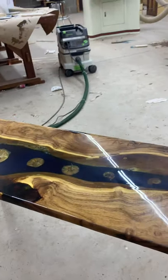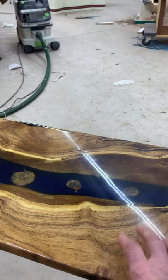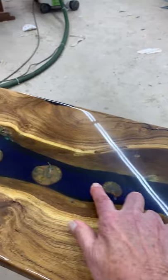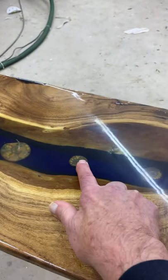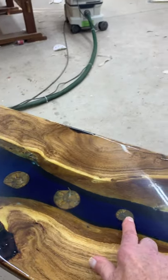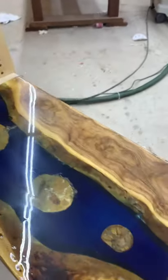It's a river table design. This is mesquite from Arizona. Down here are snails that I got from a vendor in Mazatlan — I have no idea where they came from or what they are.